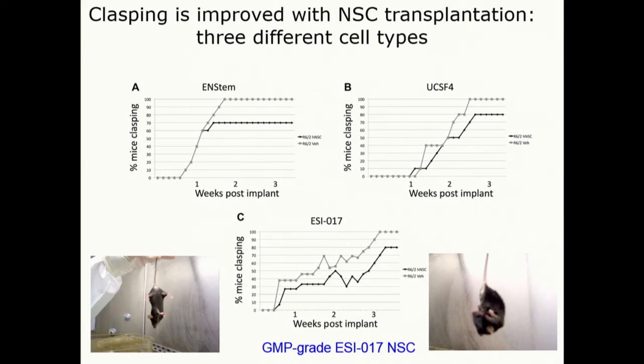There is a reduction, and they are either delayed or in some cases about 50% of the mice don't ever clasp. So in each case of the stem cell treatments, that phenotype is helped.